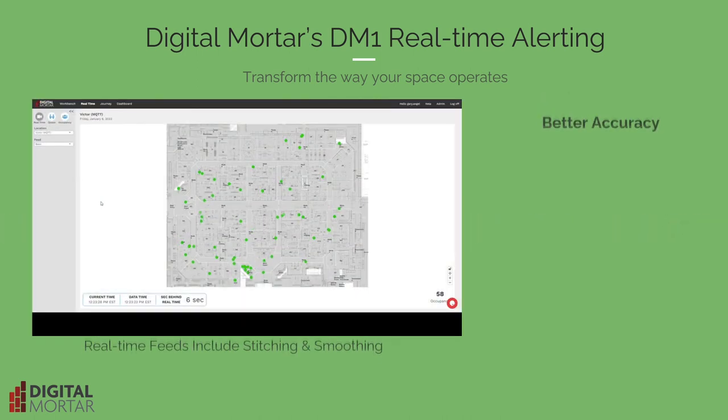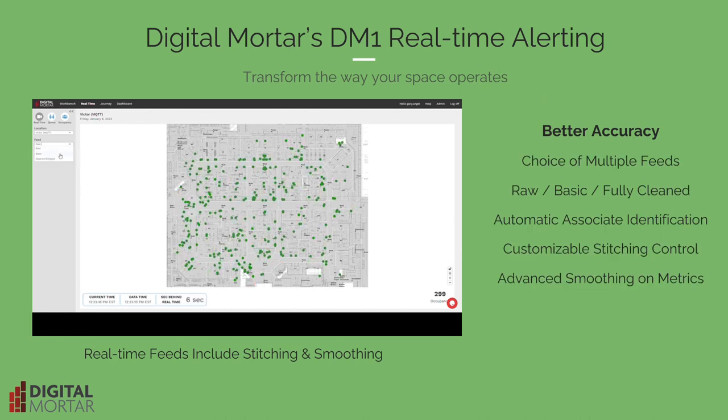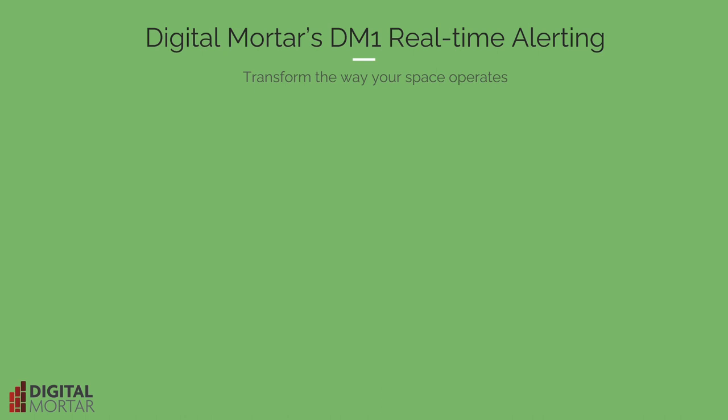We refine that data with advanced machine learning so you can consume the raw sensor feed at real-time, a basic clean feed within 2 seconds of real-time, and a fully clean feed with associates identified — those are the red squares — about 15 seconds after real-time.